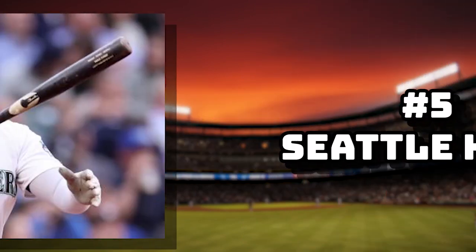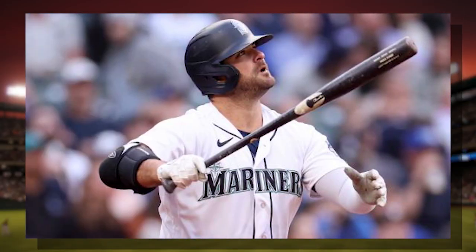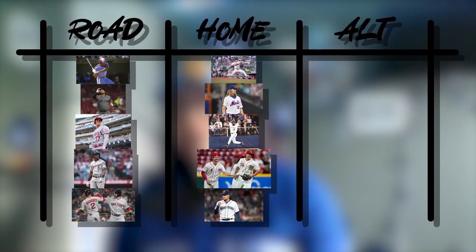Number five: Seattle Home. I like the navy — the navy and the teal do it. It's what makes this jersey special. Finally, the alternate jerseys. I'm going to go in reverse order for this one, starting with five and ending with one.